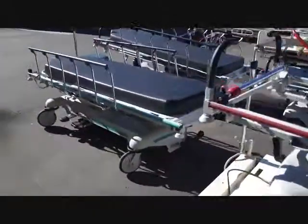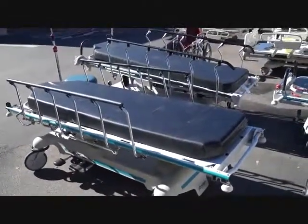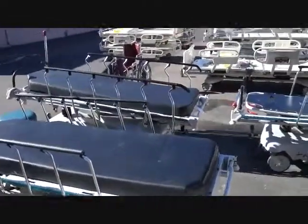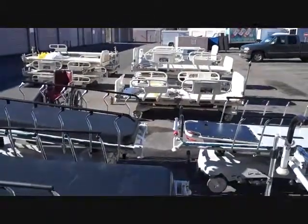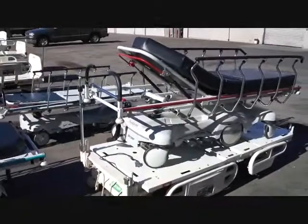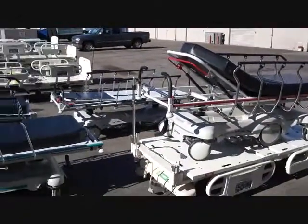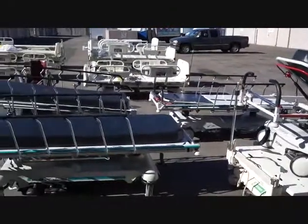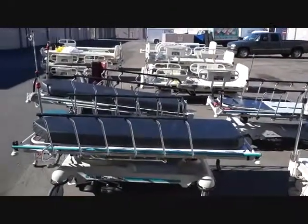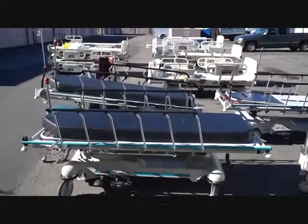We also have some of the Stryker Renaissance series stretchers, and a full supply of Hill-Rom and Stryker beds and other gurneys. We carry the Hill-Rom gurneys as well, and we get the P8000 Transtar gurneys. If you're looking for refurbished, used, or as-is condition gurney stretchers or hospital beds, give us a call.